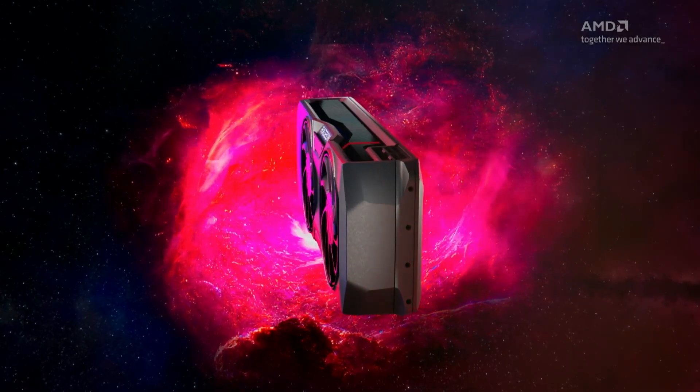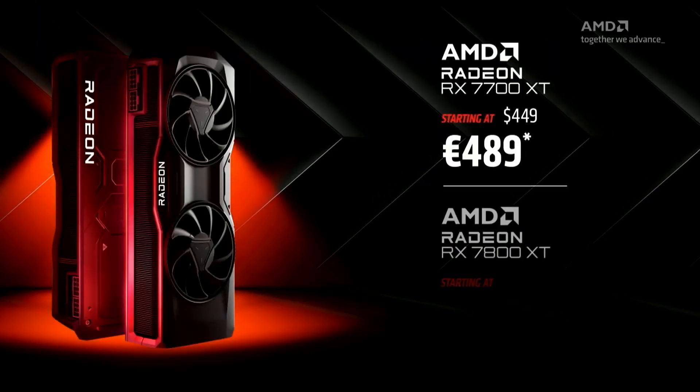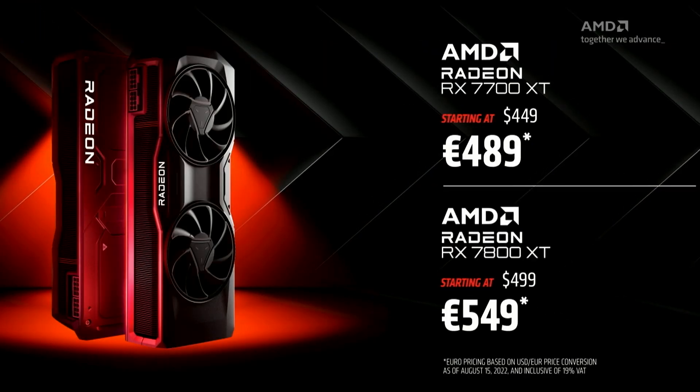The RX 7800 XT is a 263W graphics card that features 16GB of memory and 60 RDNA 3 compute units. It is priced at $499 in the US and 549 euros in the EU.